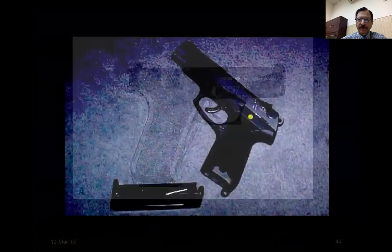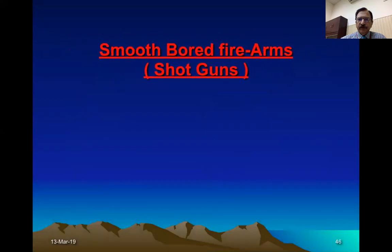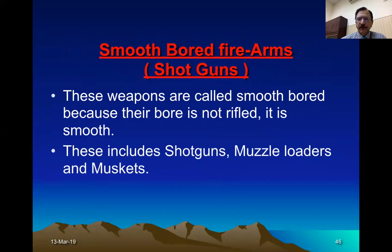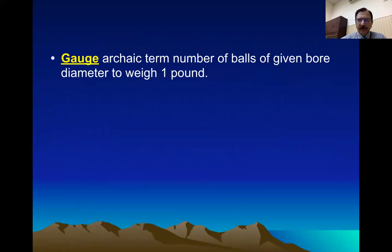This is the design — this is the magazine which has been removed from the grip. Smoothbore weapons are also called shotguns. These weapons are called smoothbore because the barrel is not rifled, it is smooth. They include shotguns, muzzle loaders, and muskets. For smoothbore weapons, the gauge is measured differently: it is defined as how many balls you can make from one pound of lead, with each ball fitting the caliber of the barrel — that is the gauge.